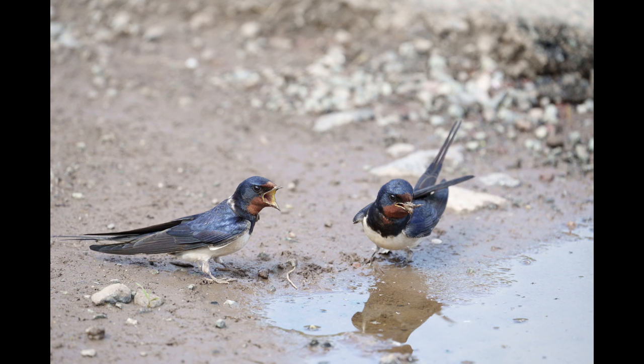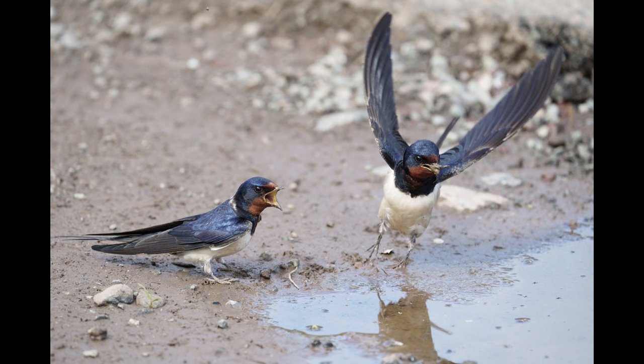This was my favourite picture of the morning — two birds, and the fact that one's got its mouth open calling at the other.